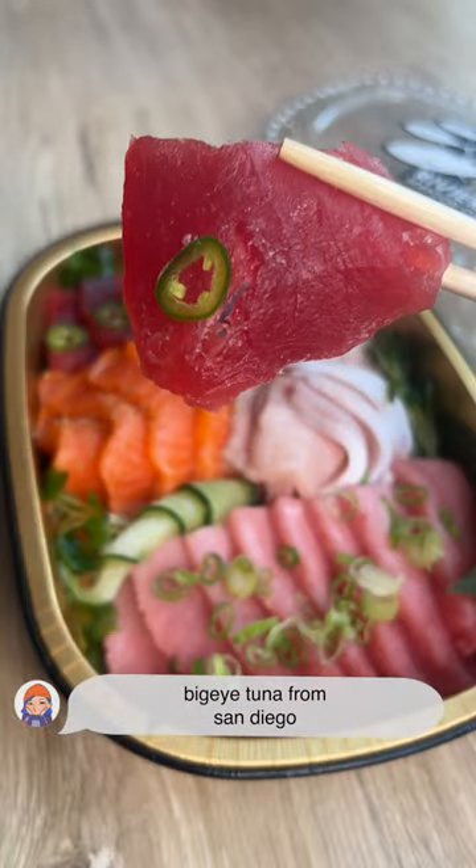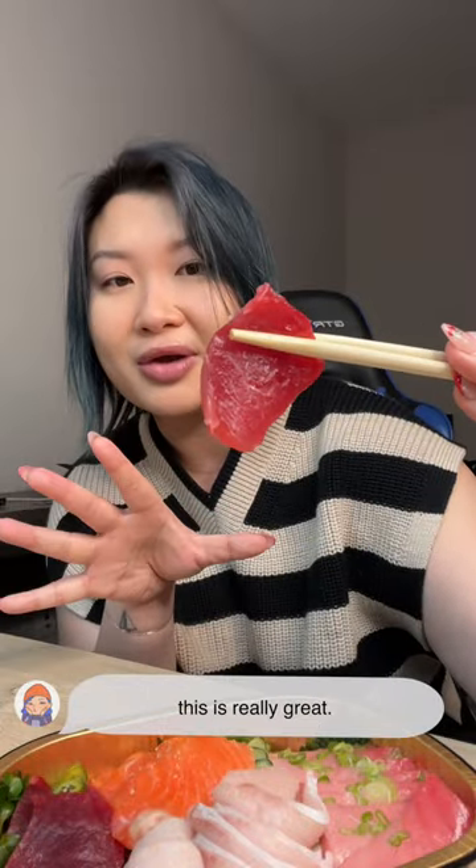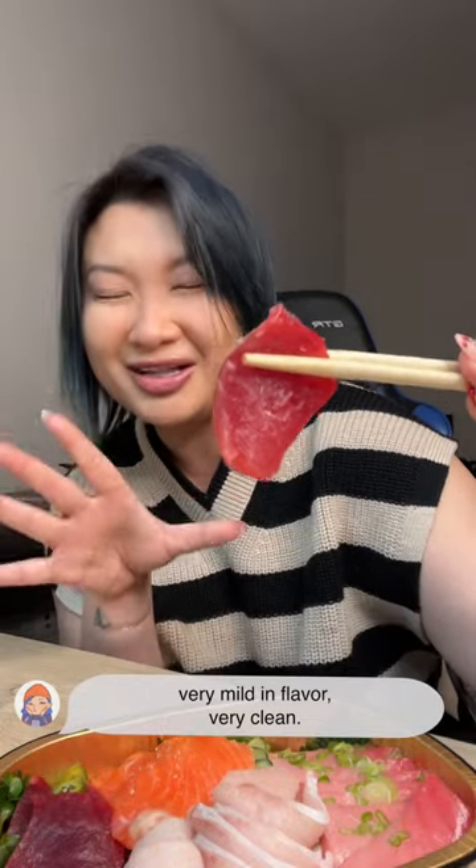Big Eye Tuna from San Diego. If you're looking for a lean cut experience, this is really great. Very mild in flavor, very clean.